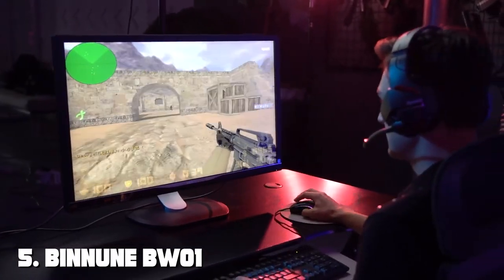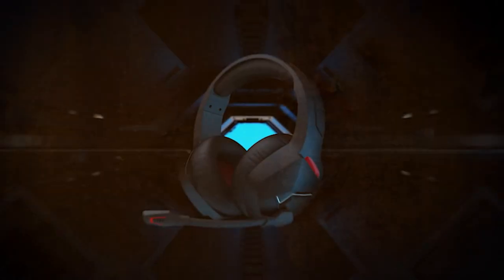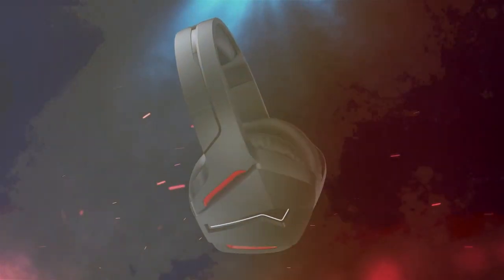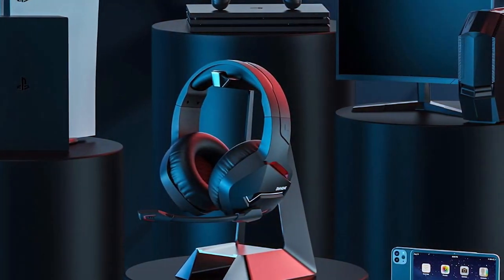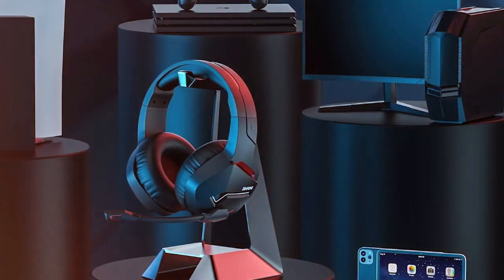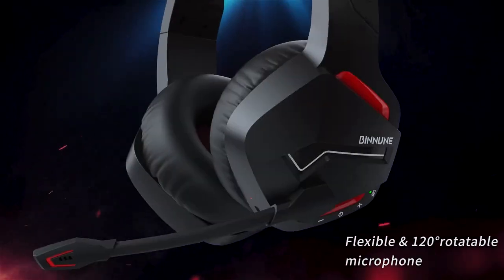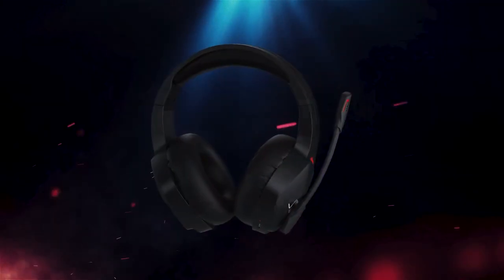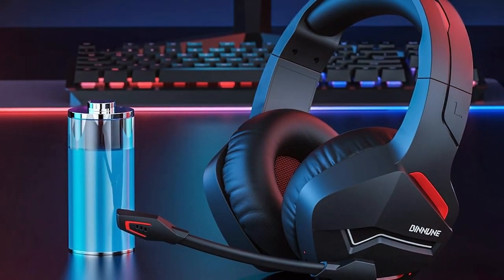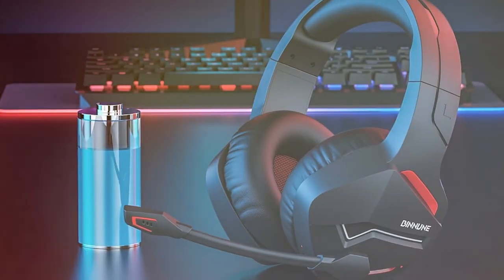Finally, the number five position is held by the BLANNE BW01 Wireless Gaming Headset — cutting-edge wireless excellence. The BLANNE BW01 redefines the gaming audio experience, liberating gamers from the constraints of wires without compromising on performance. This wireless marvel offers a seamless connection that allows you to move freely while maintaining impeccable audio quality. Equipped with 50mm drivers, it delivers rich, immersive soundscapes that bring your games to life. The noise-canceling microphone ensures clear communication with teammates, while the ergonomic design and plush ear cushions guarantee comfort during extended gaming sessions. The wireless connectivity, coupled with a robust battery life, makes the BW01 an ideal companion for gamers who demand both freedom and performance.